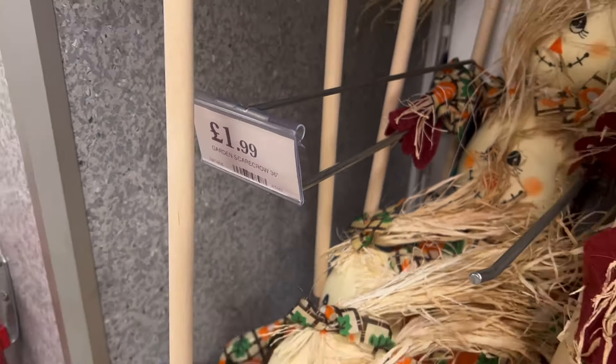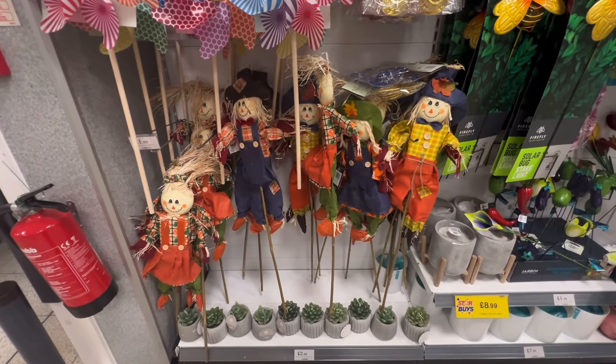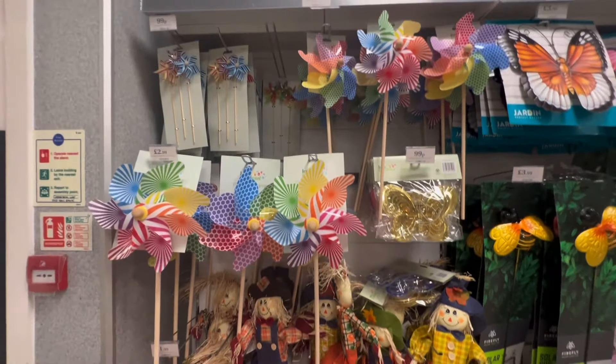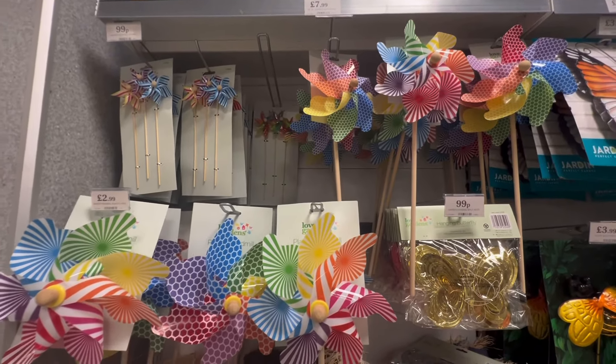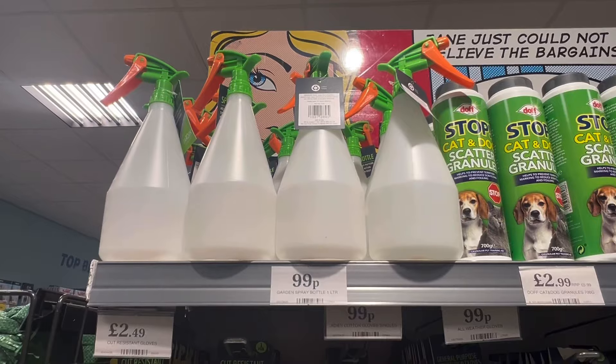As the birds start to eye up that ever-ripening fruit, for only £1.99 you can pick up these super cute scarecrows — I absolutely love these. You can also pick up these pinwheels, which are also great for scaring the birds, as well as a host of other garden ornaments. If you need a new spray bottle, you can get one here for just 99p.